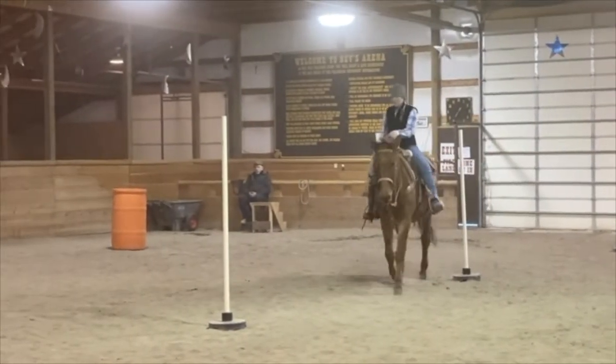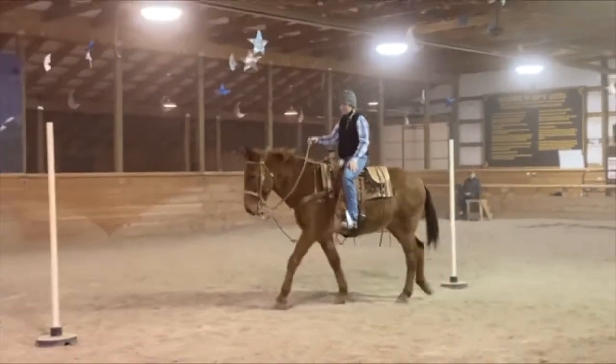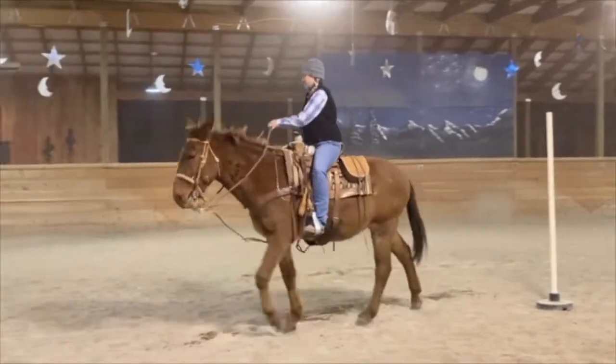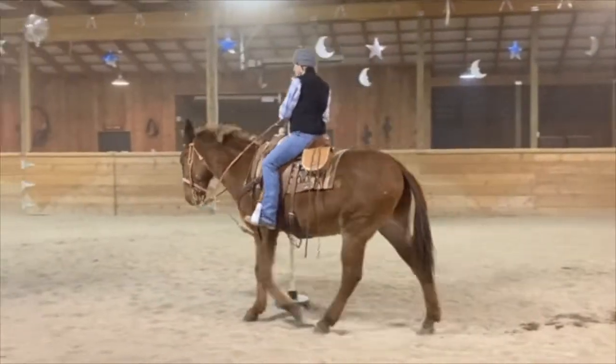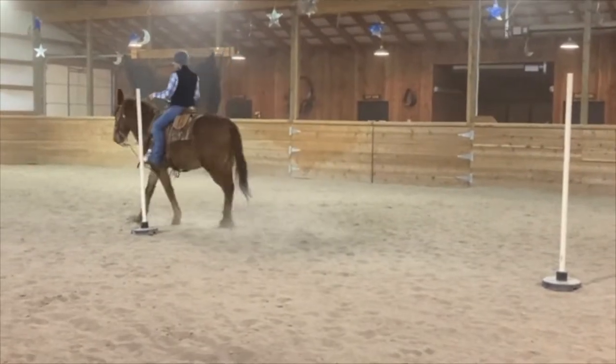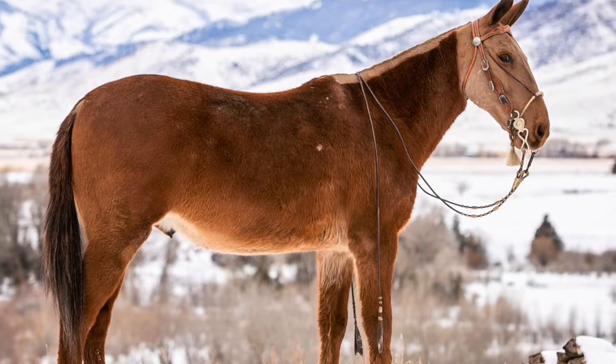He is very sensible, stands to get off and on, has a great wither, and holds a saddle well. Lefty loves attention and likes his ears rubbed, but he is super respectful on the ground. One of those unusual, wonderful arena mules.